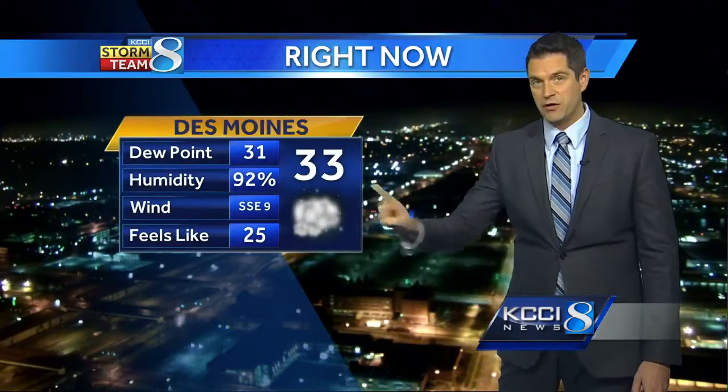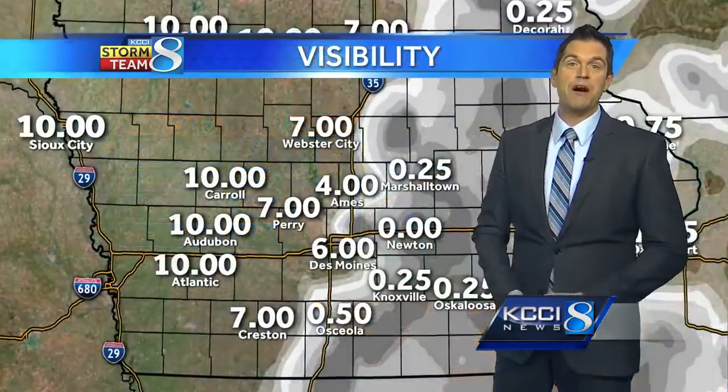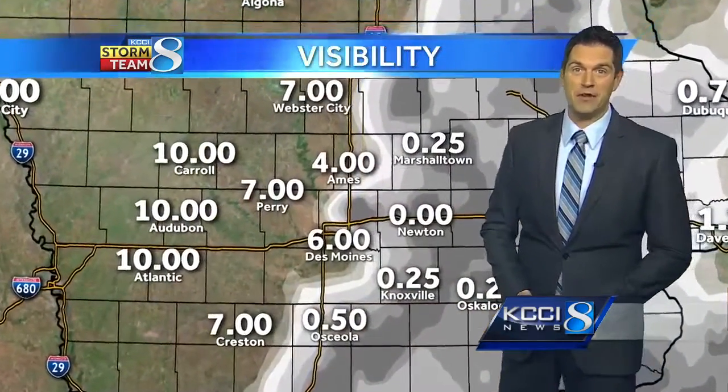If you're just now waking up, we do have some patchy fog in the area. That's going to be the main headache this morning when you head out, especially if you're traveling east. Right now we're at 33 with a little bit of a south wind. That south wind is going to be our helper today, increasing our temperatures to above average for this time of year.